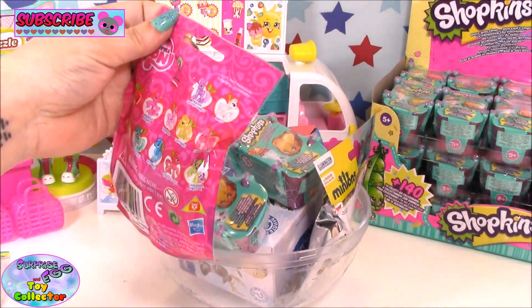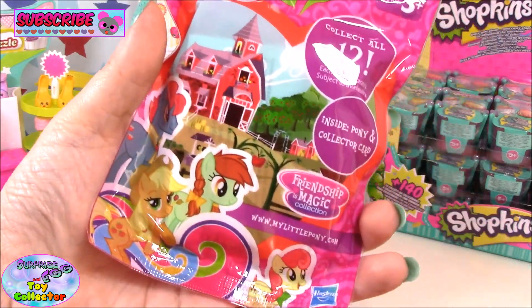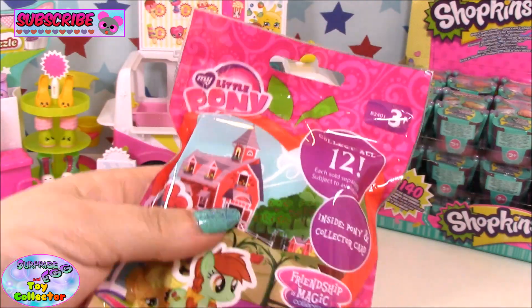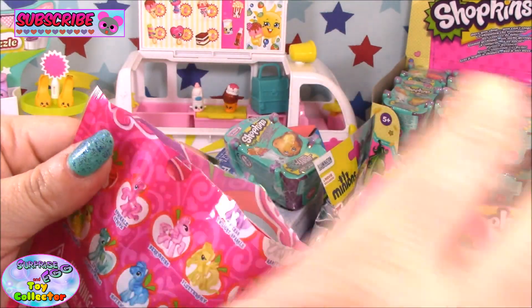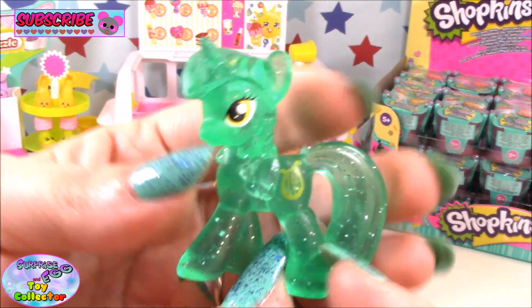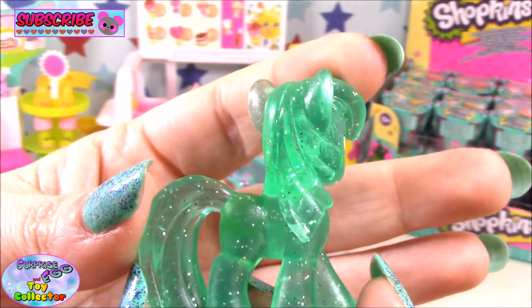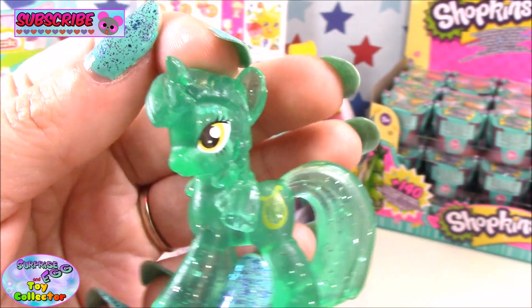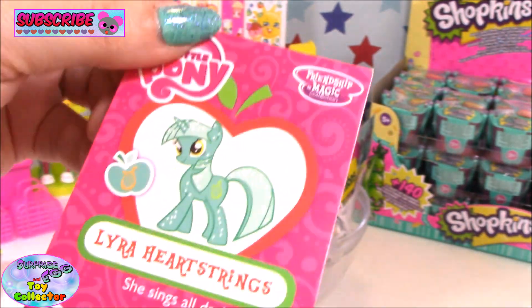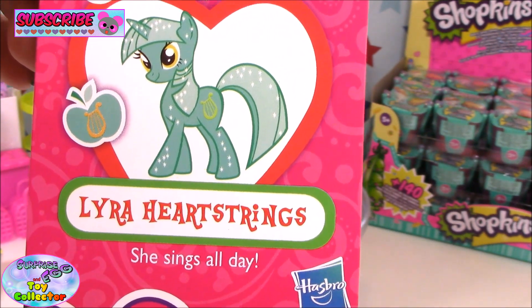Up next we have a My Little Pony Wave 13 blind bag. Let's see who's inside. We have Lyra — she is looking super cool. Let's have a look at our collector card. Lyra Heartstrings — she sings all day.